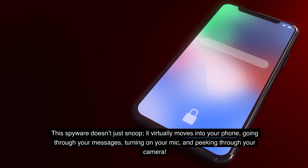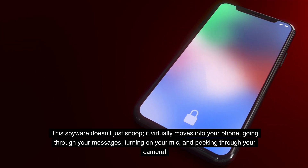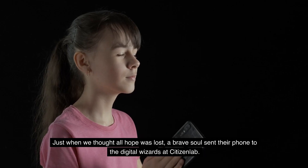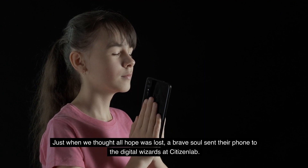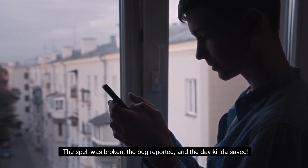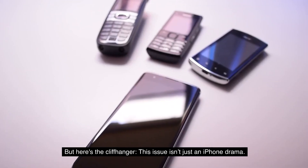This spyware doesn't just snoop — it virtually moves into your phone, going through your messages, turning on your mic, and peeking through your camera. Just when we thought all hope was lost, a brave soul sent their phone to the digital wizards at Citizen Lab. The spell was broken, the bug reported, and the day? Saved.